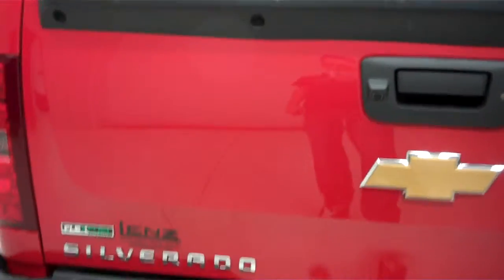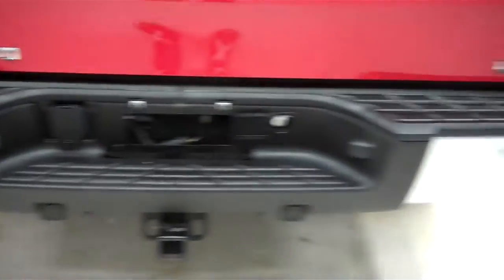Nice spray-in Line-X bed liner with some light usage. Tailgate is in great condition as well — no dings, dents, or chips.